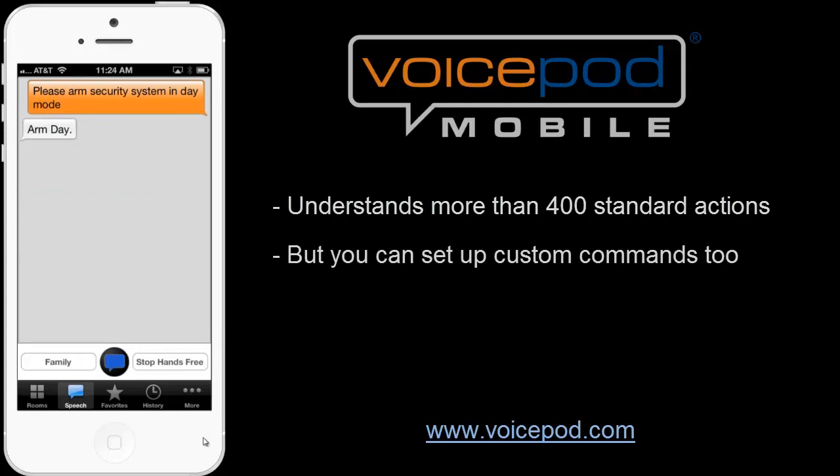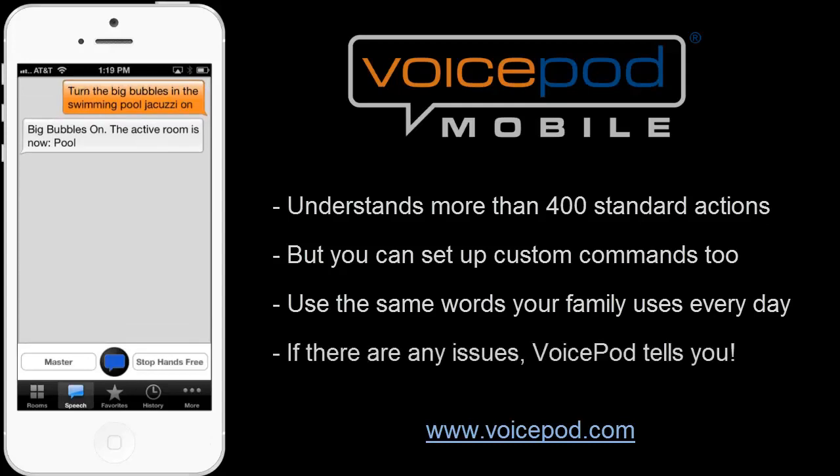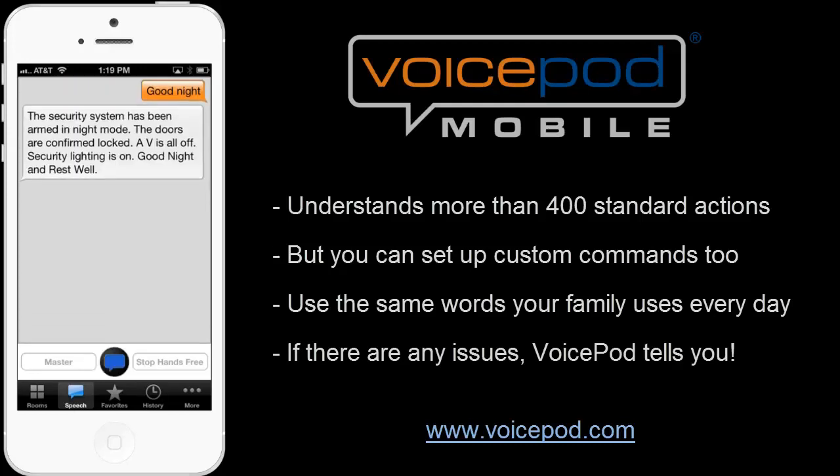Hello, VoicePod. Make the big bubbles in the swimming pool jacuzzi. [Big bubbles on. The active room is now pool.] Hello, VoicePod. Good night. [The security system has been armed in night mode. The doors are confirmed locked. AV is all off. Security lighting is on. Good night and rest well.]